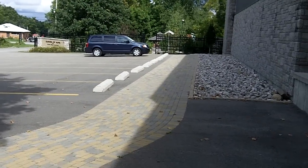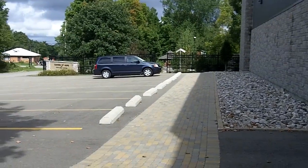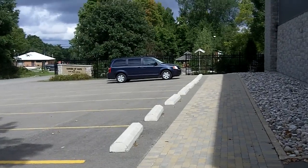We're outside of Centennial Road Church, and we are going to look at the Garden of Hope and Faith Walk.